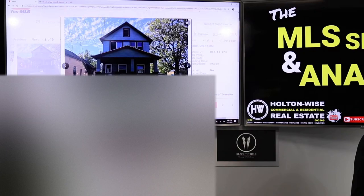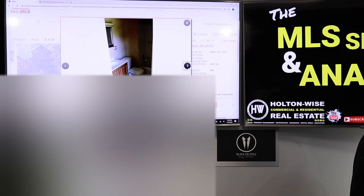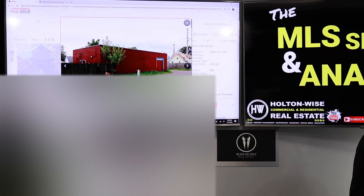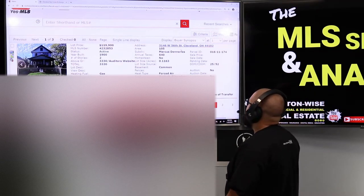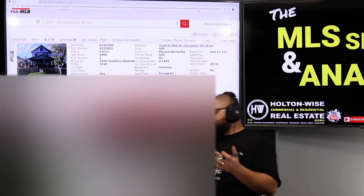It is a duplex that has a third unit — and that third unit is a full-on warehouse. I'm not talking about just a garage. This is like an actual warehouse. Look at the size of this thing. So you get a duplex and a massive warehouse, and they have listed it at $119,900. It was put on the market about two months ago, went off, and now it's back available.